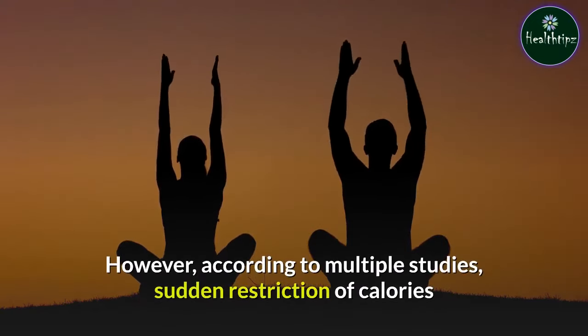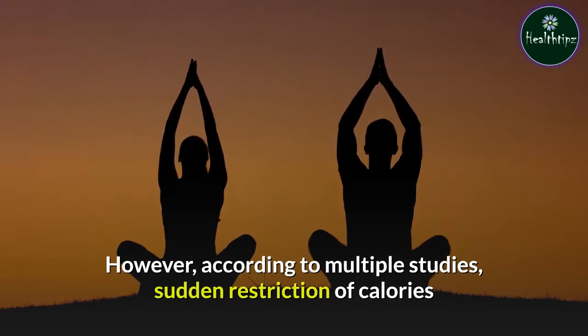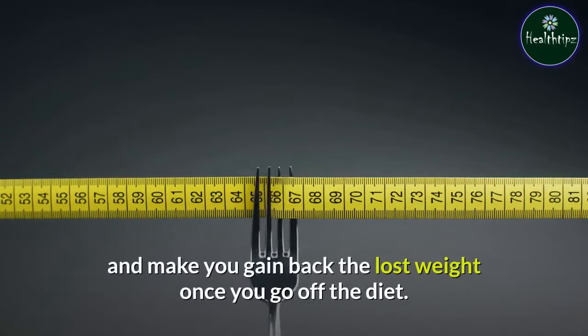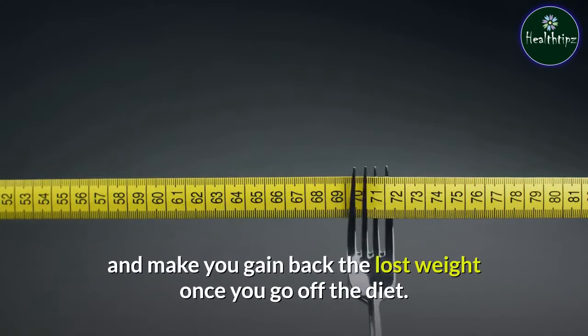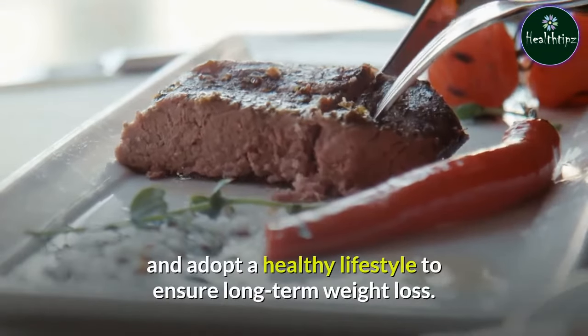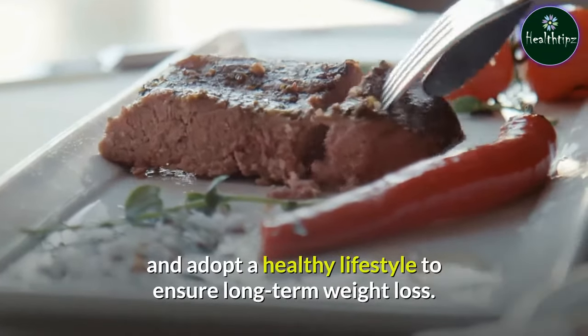However, according to multiple studies, sudden restriction of calories or limiting food intake may affect your metabolic rate and make you gain back the lost weight once you go off the diet. So, start with making small changes in your diet and adopt a healthy lifestyle to ensure long-term weight loss.